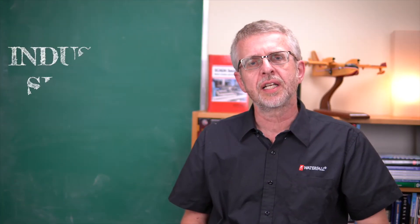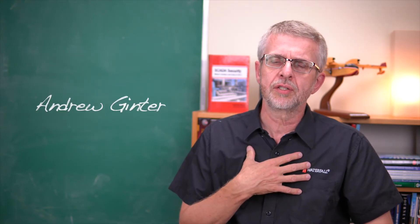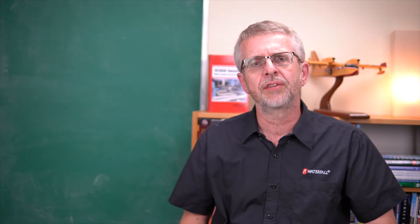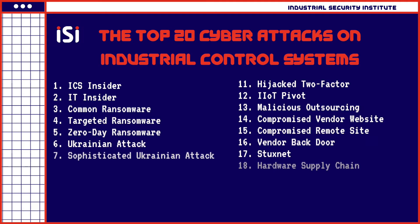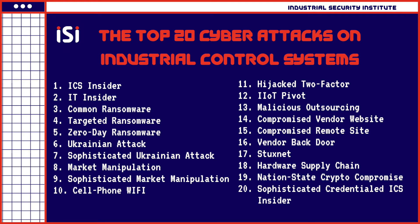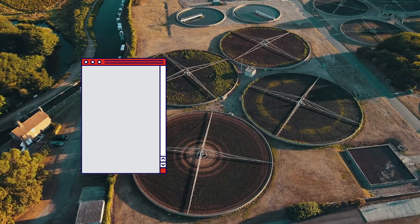Hello and welcome to Waterfall's Industrial Security Institute. I'm Andrew Ginter with Waterfall Security Solutions, and today we are working our way through the top 20 cyber attacks on industrial control systems. We are using the top 20 attacks as a ruler, as a way of comparing the strength of two different security programs for a hypothetical water treatment plant.